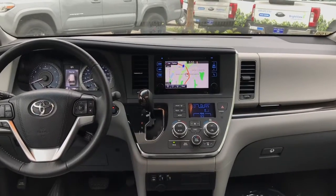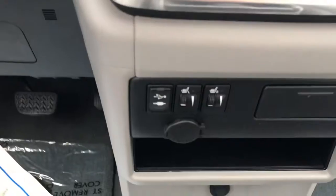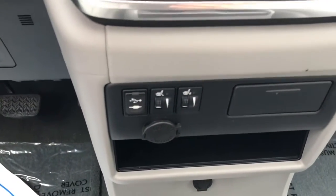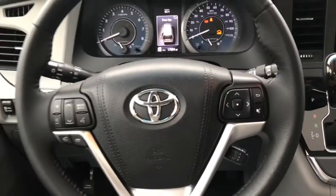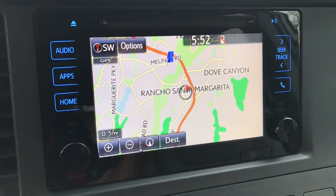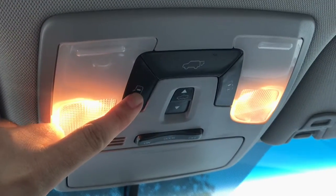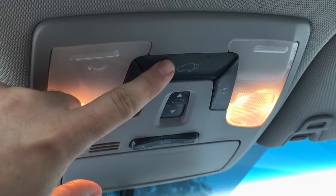Here's a quick shot of the dash. You can see all your climate controls, and down here you have your heated seats, auxiliary input, and steering wheel controls. It also has integrated navigation and HomeLink for your garage doors. Up top you have the buttons for your side doors and your rear liftgate, and you also have a moonroof.